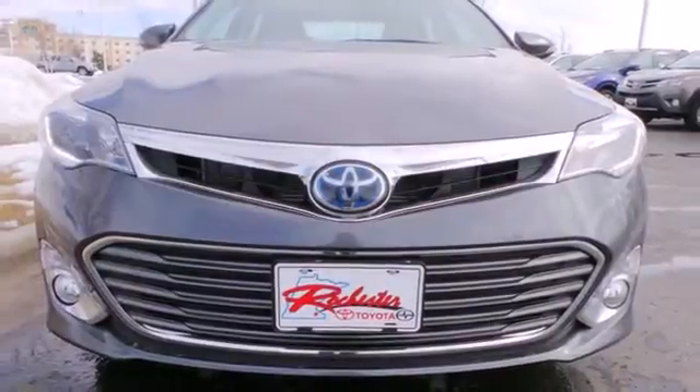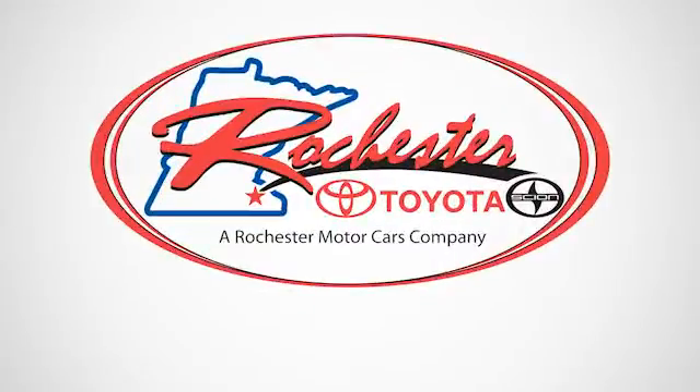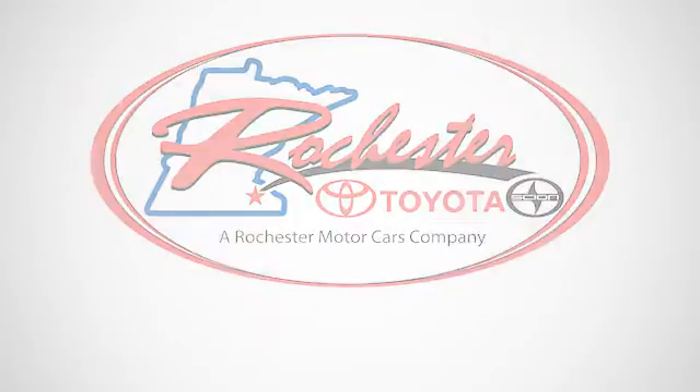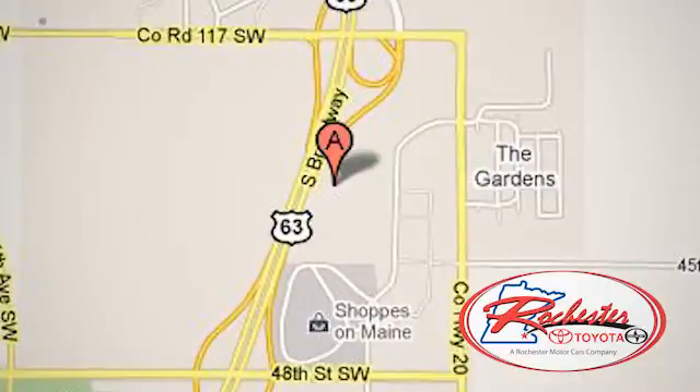Check out this charming Avalon Hybrid today. Experience the difference at Rochester Toyota Scion. We're conveniently located between 40th Street and 48th Street, southeast on Highway 63 South in Rochester, Minnesota.